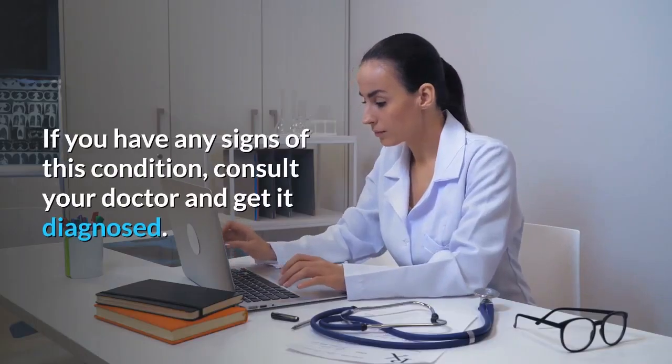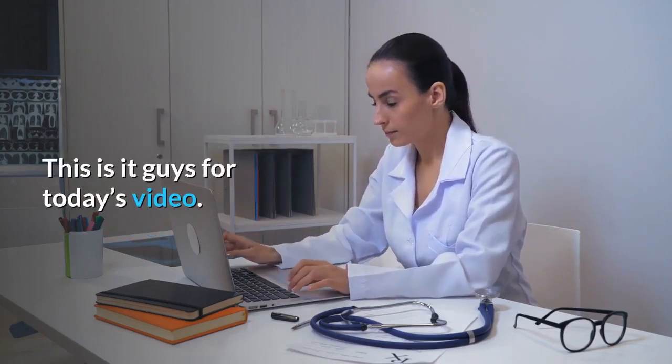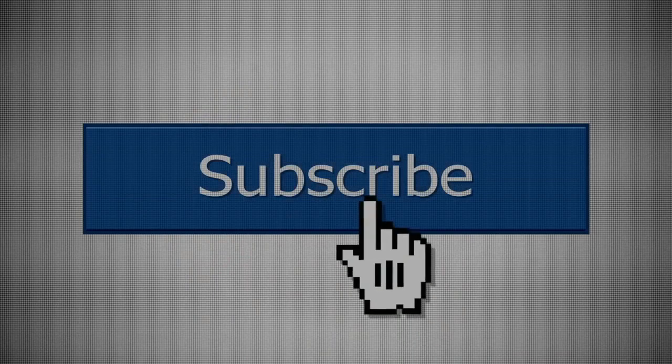If you have any signs of this condition, consult your doctor and get it diagnosed properly. Give it a thumbs up and share it with others. Also subscribe to the channel. Have a good day.